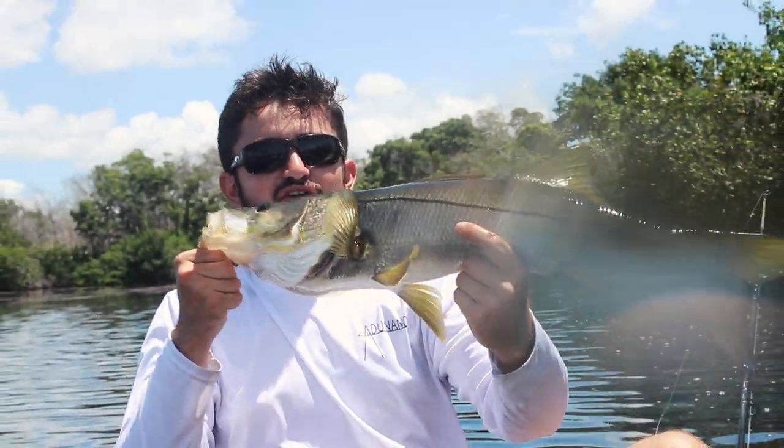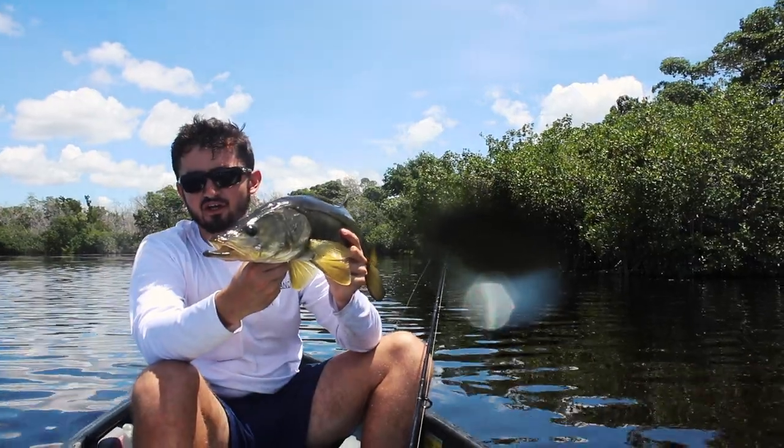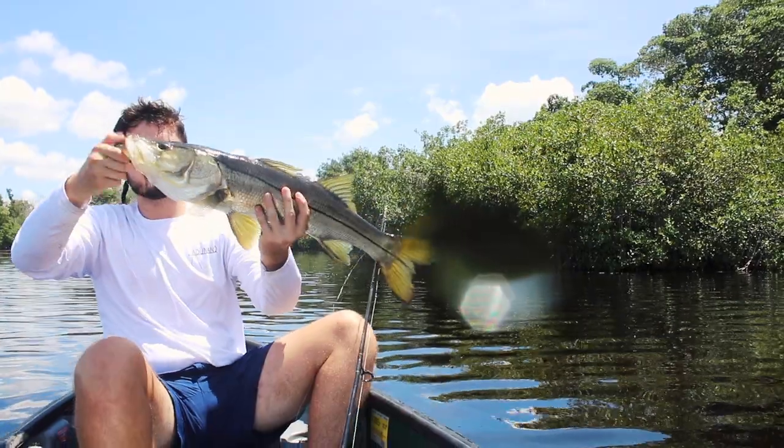Very, very good looking fish — very healthy too. Wherever those little ones are, these big ones tend to be around, either protecting them or honestly sometimes even eating them. Let's go ahead and release this guy.